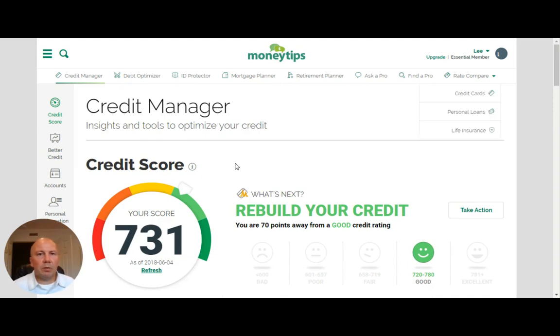Hopefully you enjoyed seeing a peek into my finances and being able to see how the MoneyTips Credit Score Manager works. Have a great day — look forward to talking to you soon. If you like the video, please share it. Comment below with your thoughts on the video, and hopefully you get a chance to check out MoneyTips.com, see what the credit manager says about your credit, and see how you can improve your score to get better terms on the next loan you go for. All right everybody, have a great day.